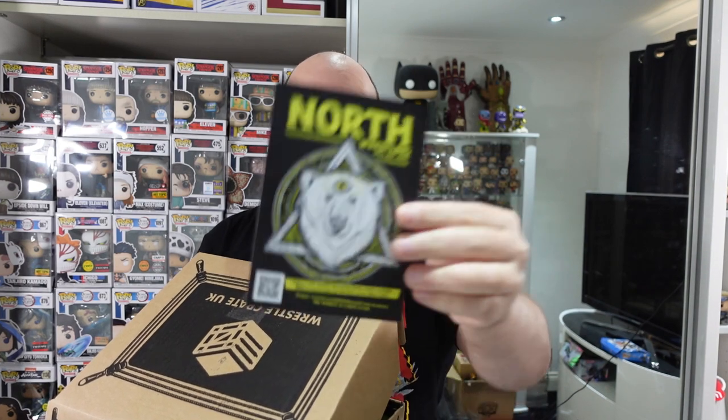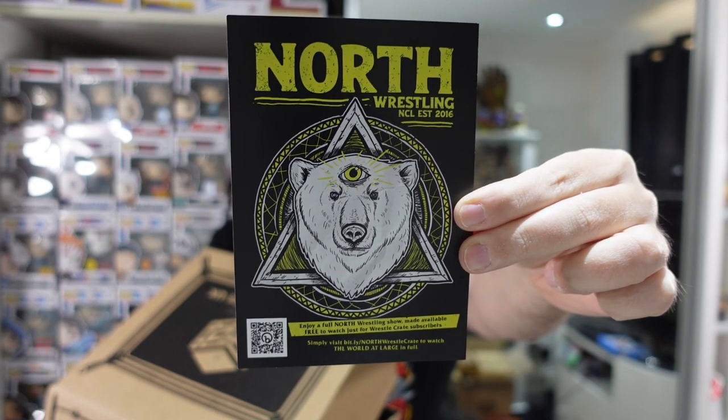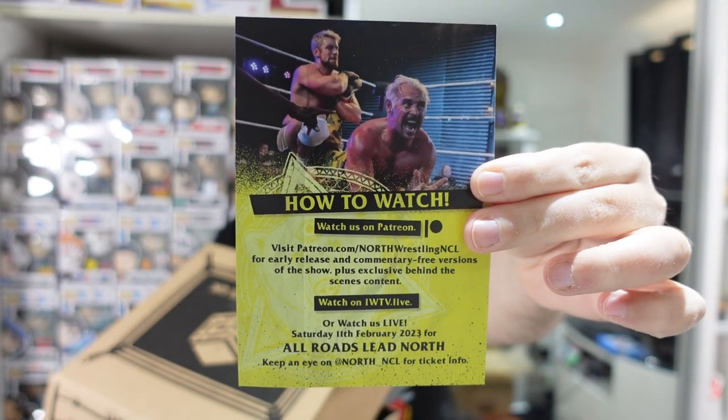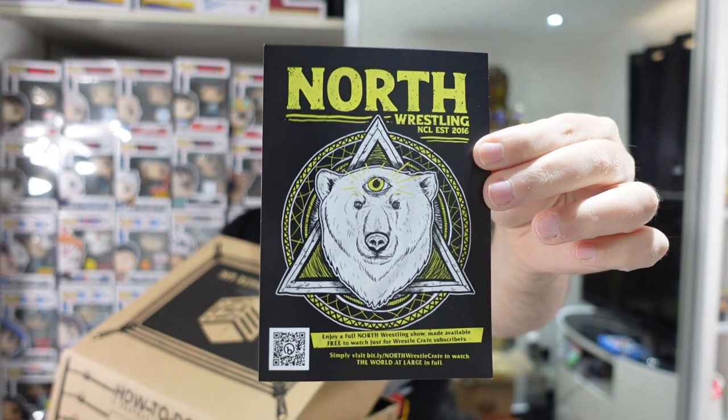There's a North Wrestling card in here — enjoy a full North Wrestling show made available free to watch just for WrestleCrate subscribers. Watch it on Patreon. It looks to be a UK wrestling organisation, although we've got Scotty Too Hotty there on the back. An event in February 2023. These sorts of things always come in every box as well.